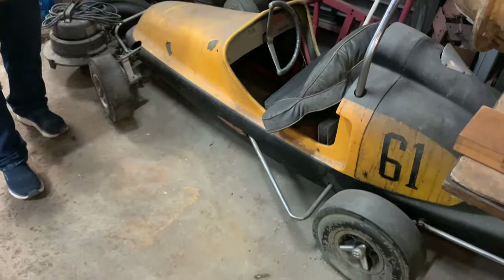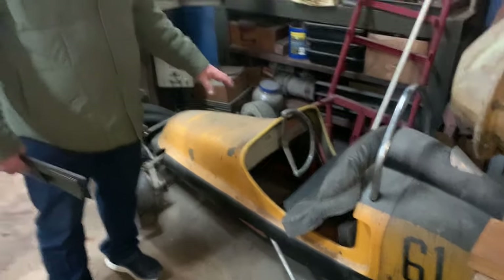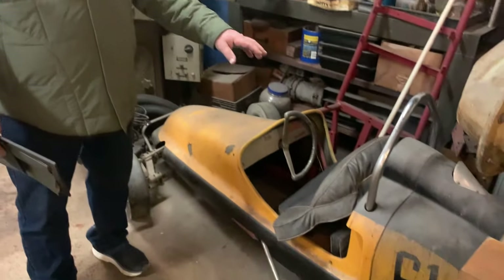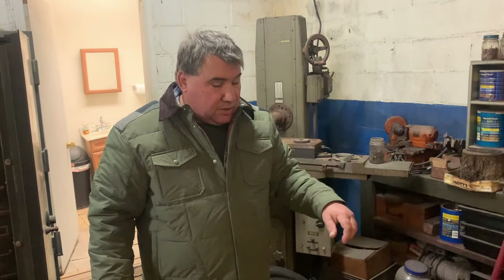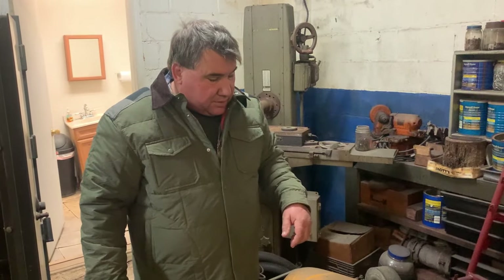This, believe it or not, is the 1958 Hurricane that they built when they went into building quarter midgets. This car ran in the world quarter midget race that took place in the Bahamas — and this car won. This is the very first car produced in 1958, and after this they started manufacturing them. We don't have anything to show the earlier cars in the series, but this was the very first 1958 model.